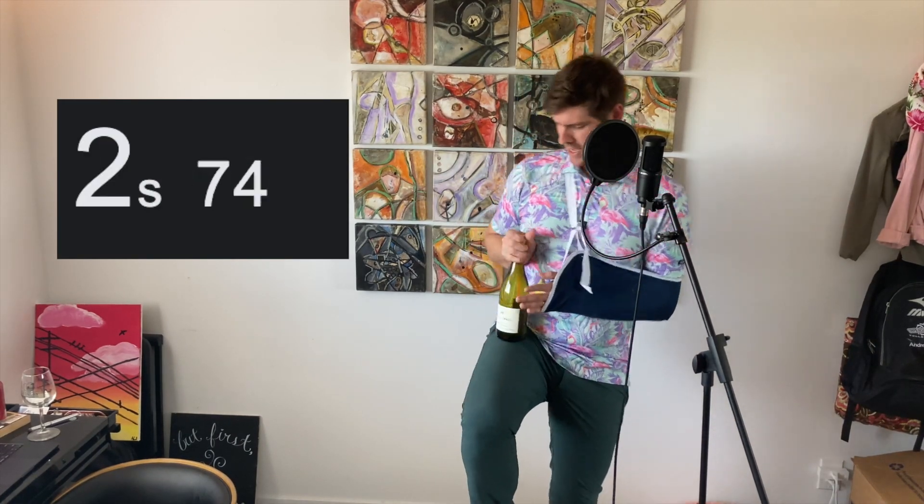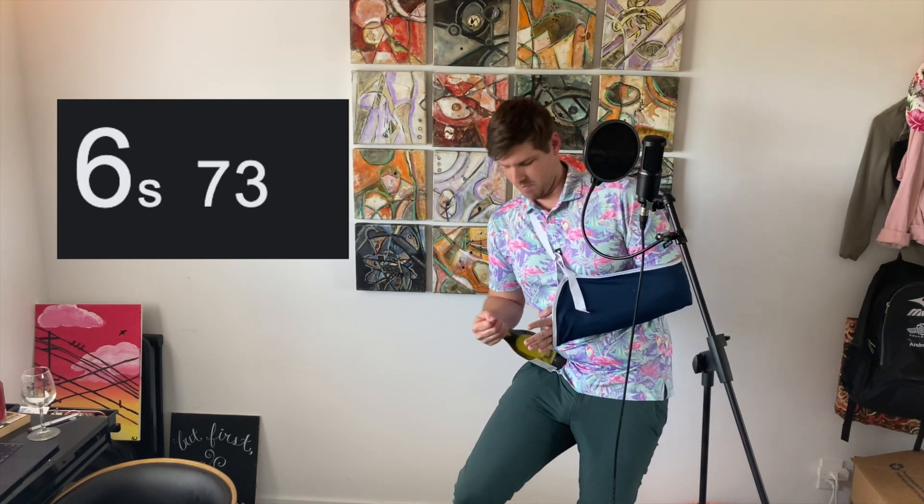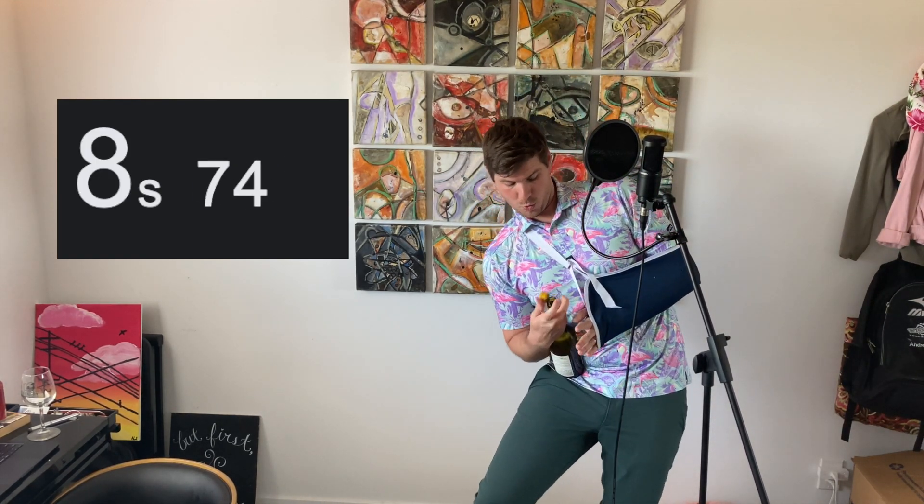Let's begin. When I say so — begin! This is a lot harder with one arm than you think. Oh — I got it, I got it! Did you hear it? Boom, stopped the timer. Okay, I was a little nervous at first, but I think we got it. I got that off faster than the dress on prom night.